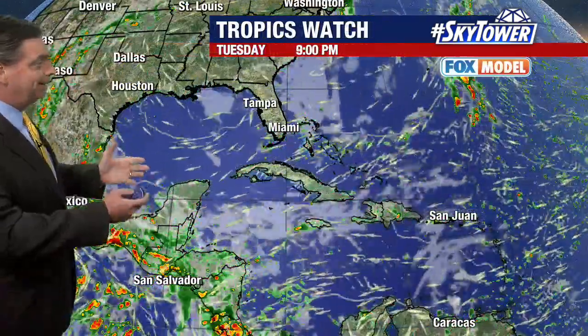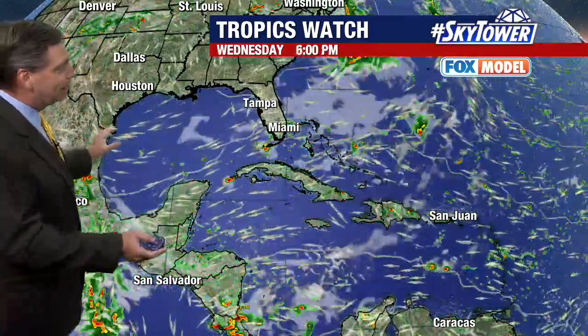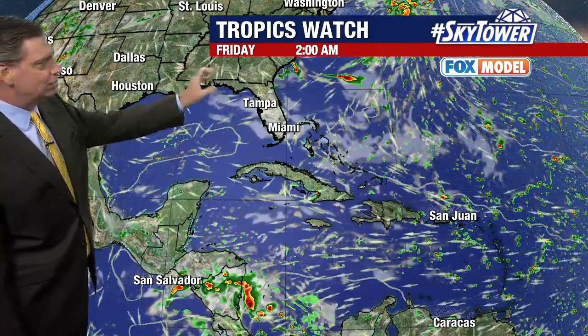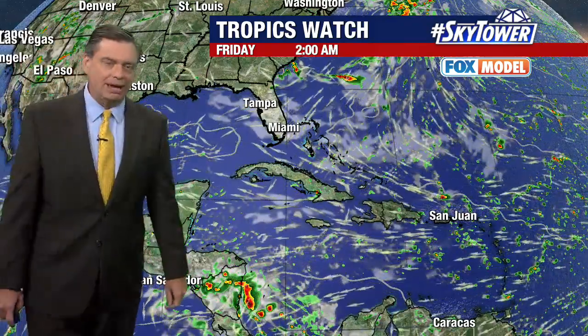Looking at the Fox model — and you guessed it, there's just nothing going on. Pretty quiet weather, very quiet across the southeast. We'll start to see some moisture returning back across Florida as we head toward the weekend, but other than that, the tropics remain quiet at least for the next five days.